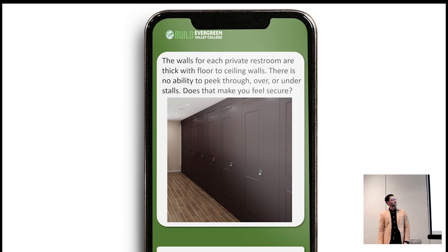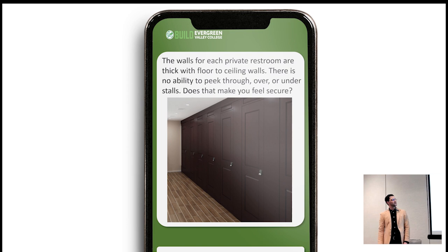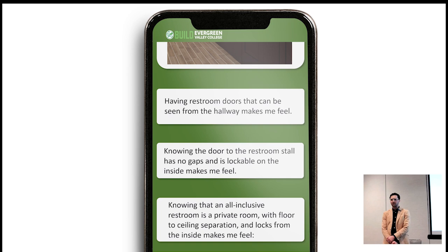The survey questions asked on a scale of one to five how safe you feel in an individual, private space with floor-to-ceiling walls, locks from the inside, and visibility from the hallway so you cannot get trapped. We asked these questions in multiple ways. The crux of our research was the final question: 'Knowing that an all-inclusive restroom is a private room with floor-to-ceiling separation and locks from the inside, how safe do you feel?'